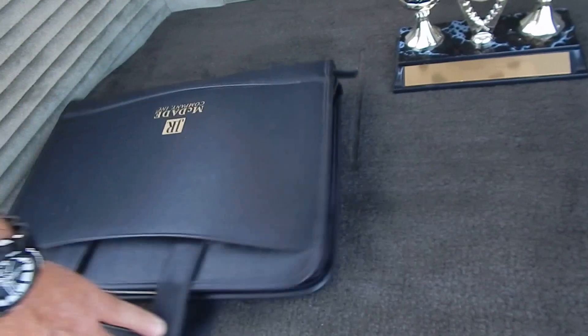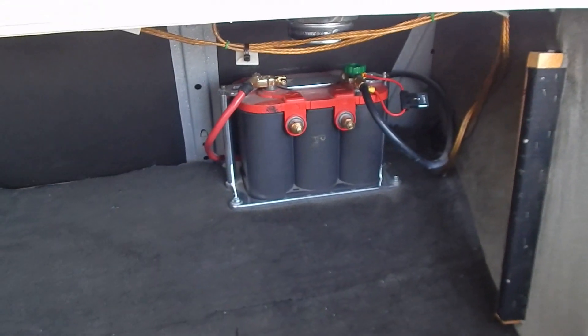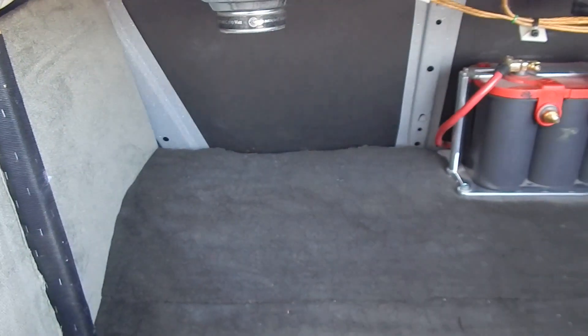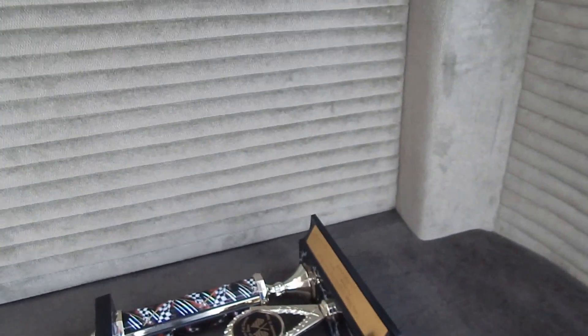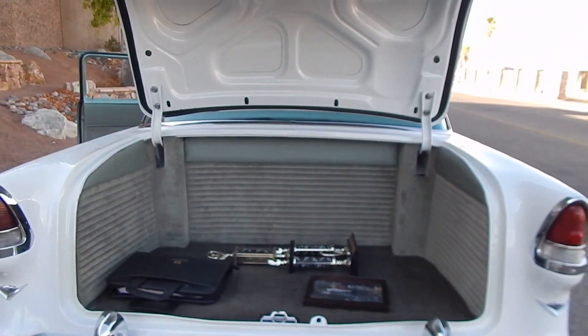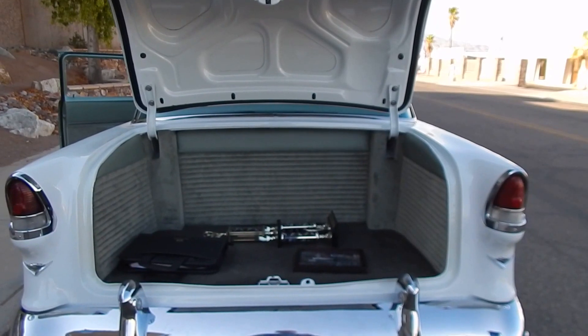We're going to show you a little bit more here. There's a panel here that you pull out — it's got a gel battery in the back and a nice little hidden storage area so nobody knows you've got anything back there. It's also carpeted just like the rest of the car. We'll set everything back in the trunk and give you a good feel.